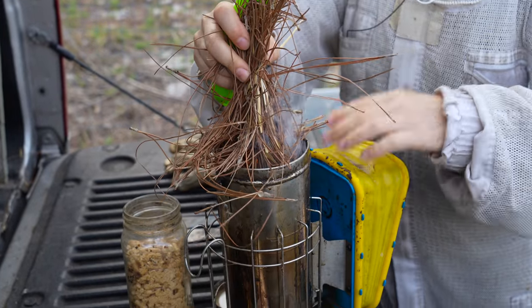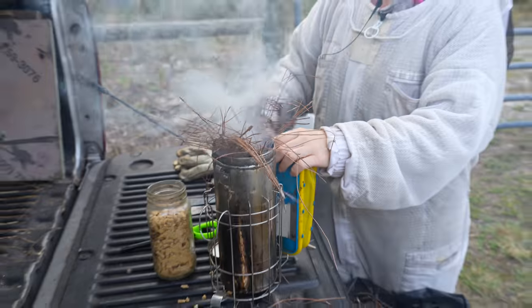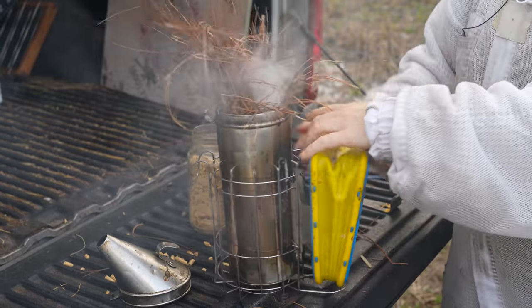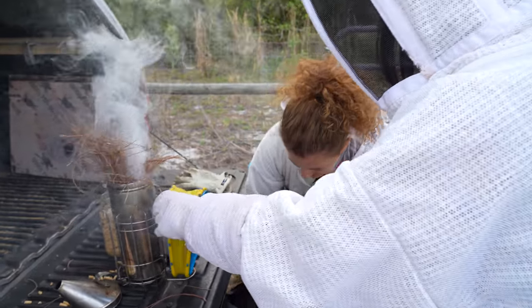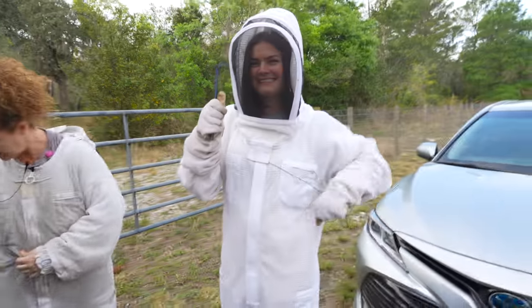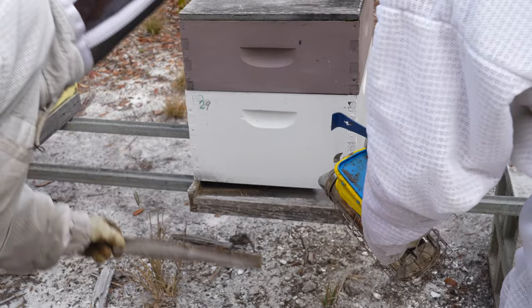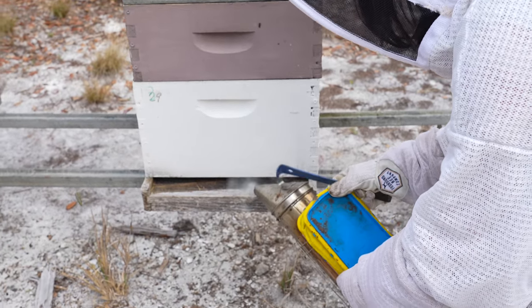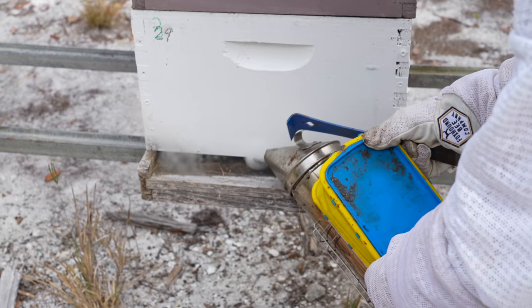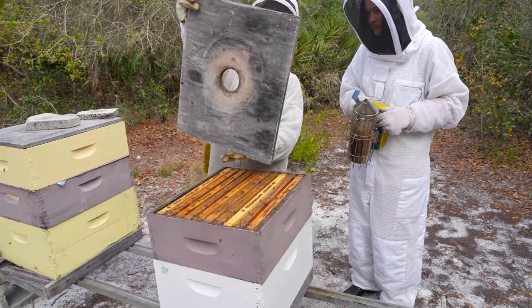It goes up pretty quick — if you've ever seen a Christmas tree burn, it goes up really fast. I just keep pumping the bellows. If you want you can squeeze this for me. So you get a hive tool and I get a hive tool. I'll put my head up now and we'll go see the bees. So she's smoking the entrance of the hive to calm them down. The smoke goes in and there's a bit of a sound to open it.